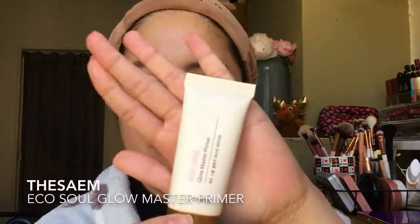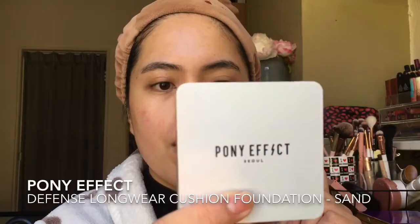Followed by a primer — I've been using the CM primer, and sometimes the NYX Born to Glow. It really gives me a glow-from-within look. And then I use my cushion foundation from Pony Effect.